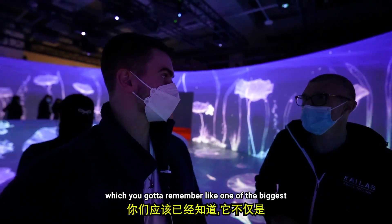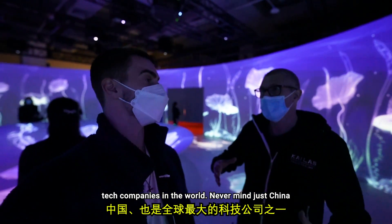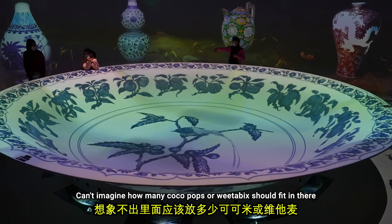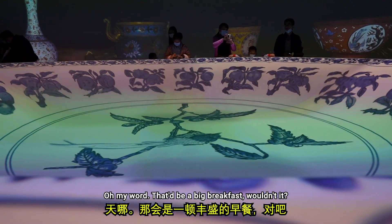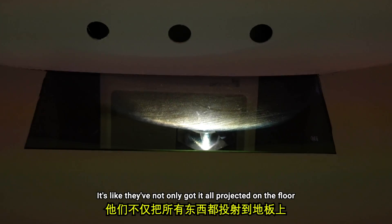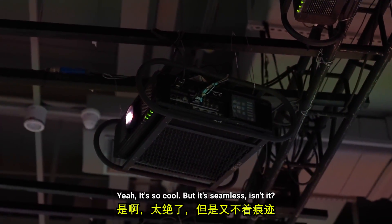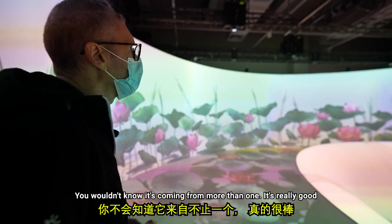Technical support is done by Tencent, which is one of the biggest tech companies probably in the world, never mind just China. Tencent are the ones who did WeChat. This has got to be probably the biggest bowl I've ever seen. They've not only got it all projected on the floor, they've got it projected on the bowl and all the walls. There must be about 50 projectors in each room — it's so cool and it's seamless. You wouldn't know it's coming from more than one source.